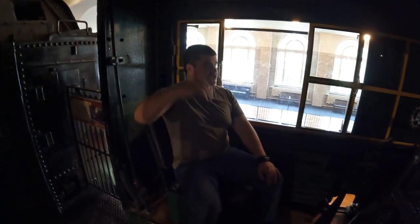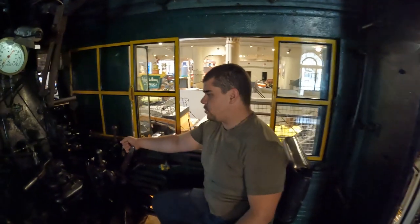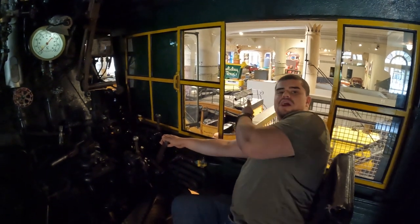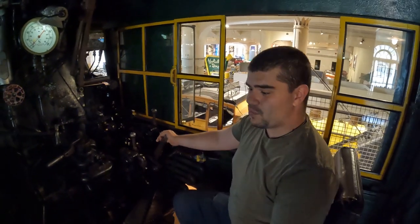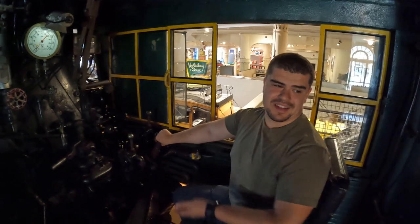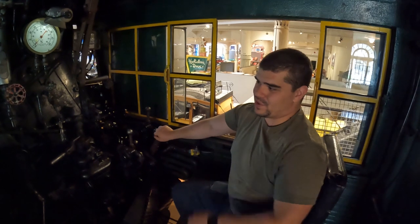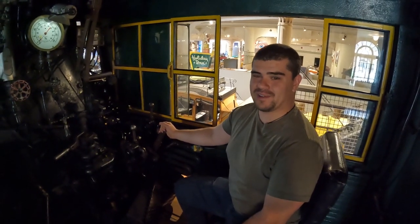Then the driver, who sat just opposite me there, would operate this lever system here. This is the acceleration, the brakes, the gears of all sorts. He also had a prime view out the window to make sure, at least to the best of his ability, that they weren't hitting anything. Because if anything gets hit by this, it's going to get eviscerated — this is bigger than most other things, let alone vehicles or people.